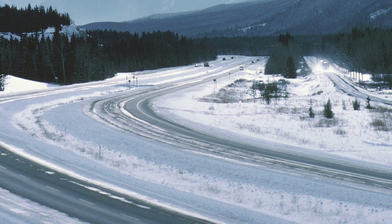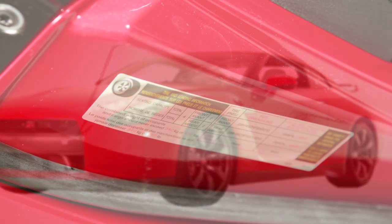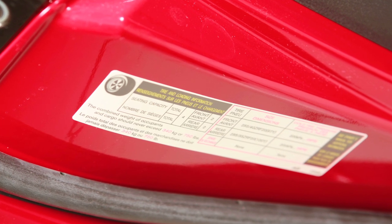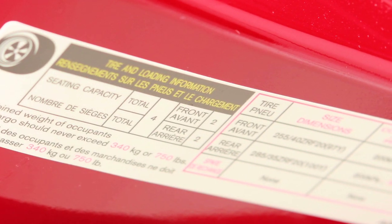This may cause the low tire pressure warning light to illuminate. If the warning light illuminates in low ambient temperature, check the tire pressure in all four tires. The tire and loading information label provides important information at a glance, listing proper tire size and pressure.